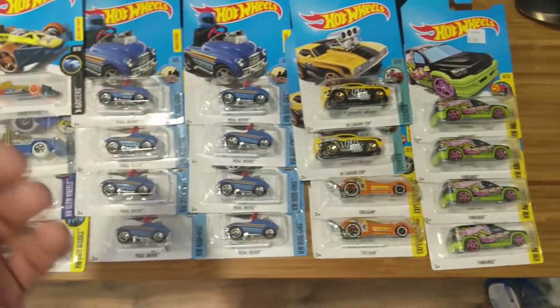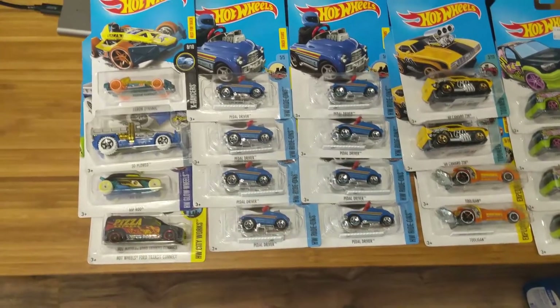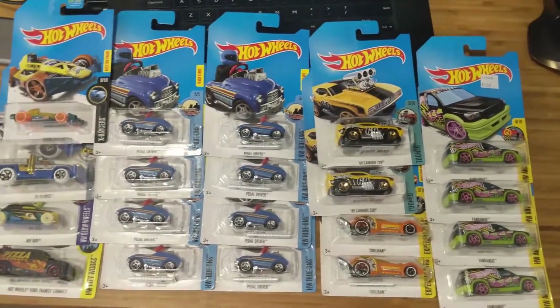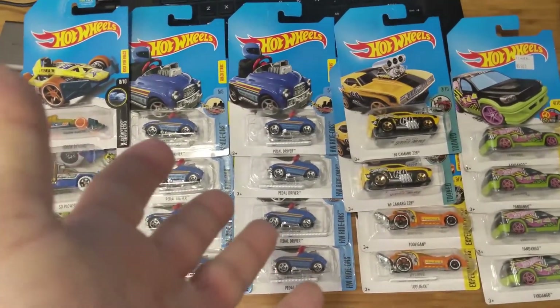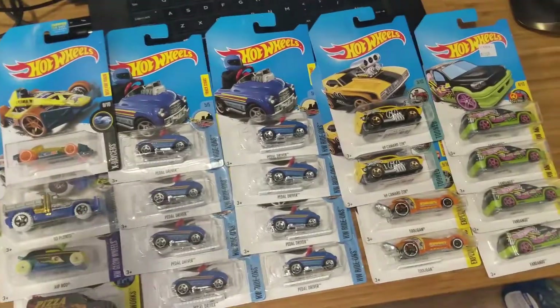Two of one makes sense, but four is a little sick. And I even have more of these that I've given away. I ended up leaving a bunch on the shelves too. Here's some footage of me finding treasure hunt cars in Colombia.